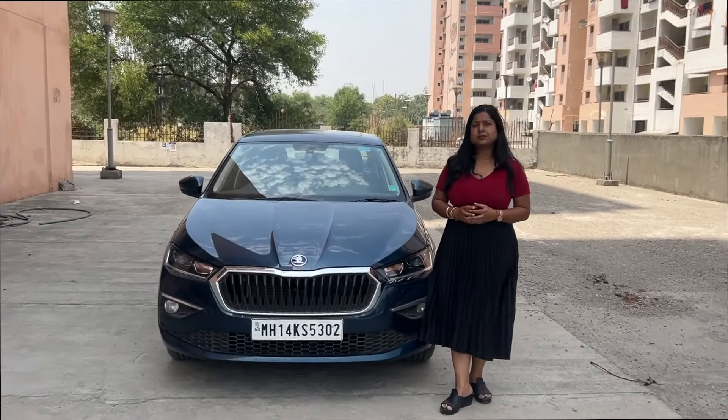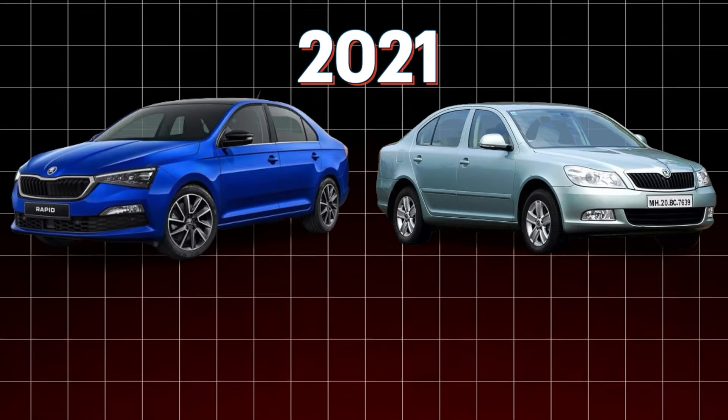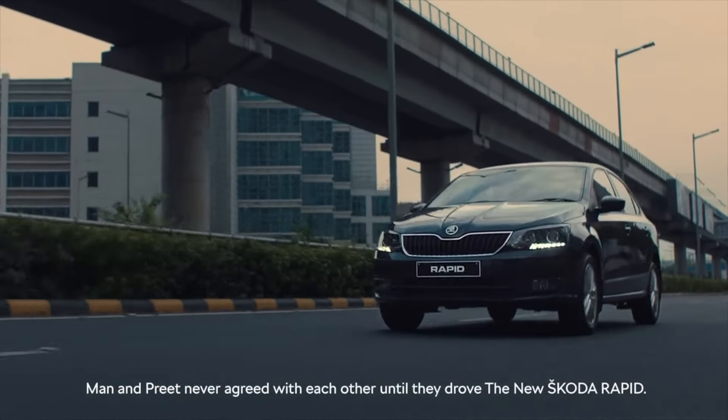Volkswagen Group came with Skoda in 2001, but Volkswagen came with Audi in 2008. After 2021, there were 4 sedans that Skoda launched — Rapid, Laura, Octavia, and Superb. The car you are seeing is the Slavia, which is a new updated generation of the Rapid.